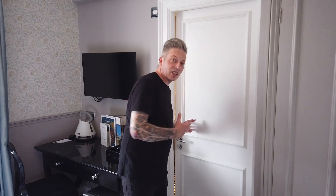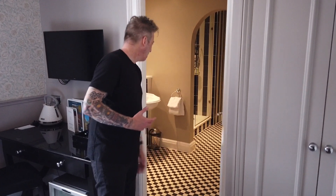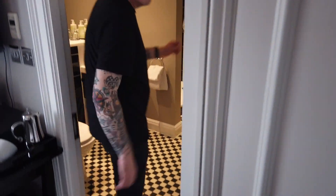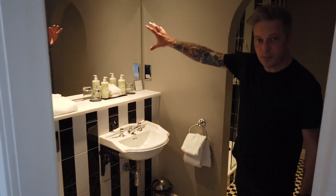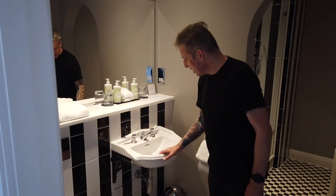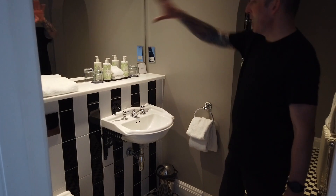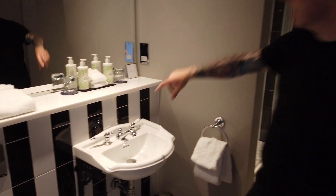Bathroom — compact on the outside, but when you open it, the room is much bigger. We have a walk-in shower area with Beetlejuice-style subway tiles, which are really cool. There's a massive mirror so you can get ready side by side if needed.